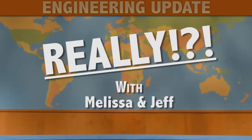Really Google? You're better than this. And you're representing the engineering community. Step up. Really? Come on, Google. This has been 'Really?' from Engineering Update and ECN, and your hosts Jeff Ranke and Melissa Barnes.